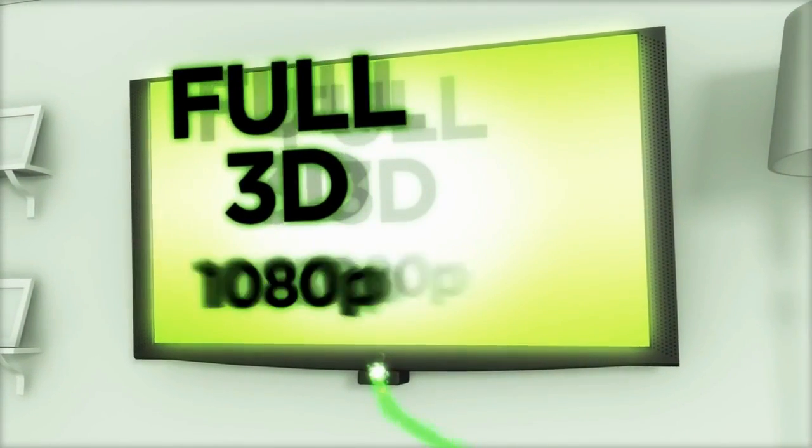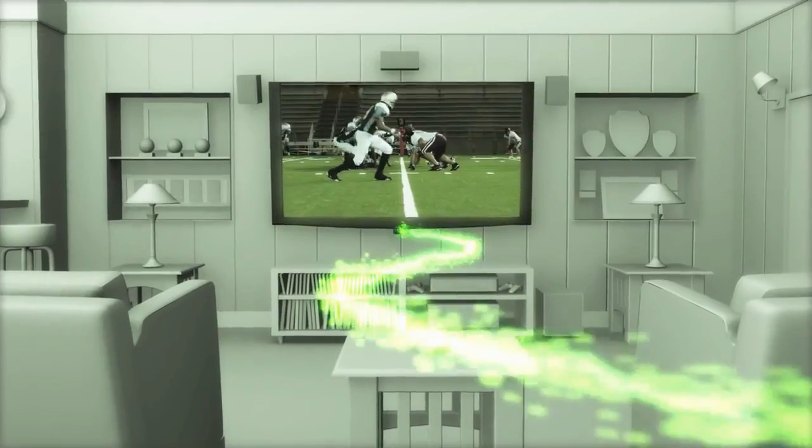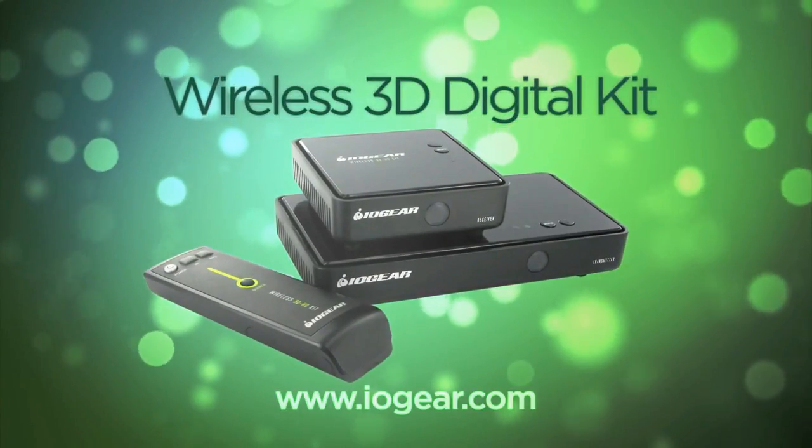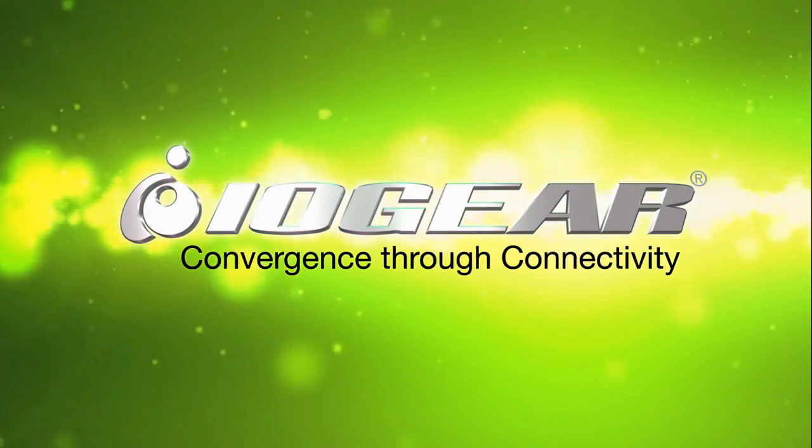It's the only wireless system that streams full 3D 1080p content through standard household walls. With the freedom and flexibility of IOGear's Wireless 3D Digital Kit, you'll fall in love with home entertainment all over again. IOGear — convergence through connectivity.